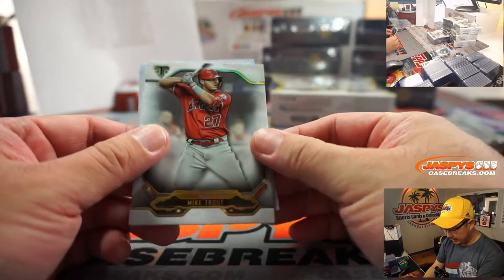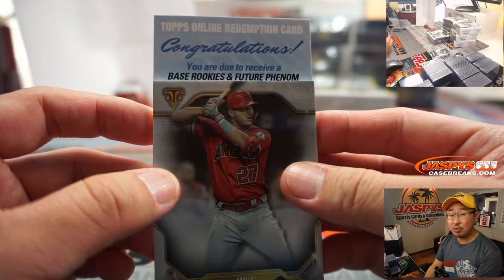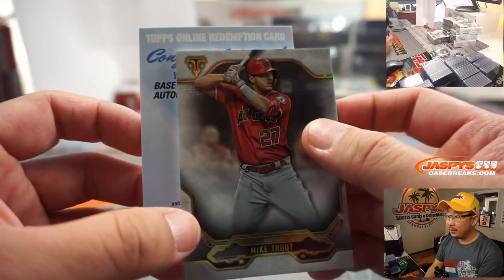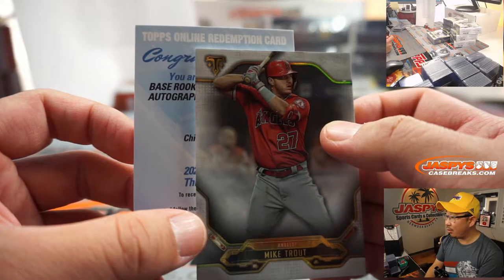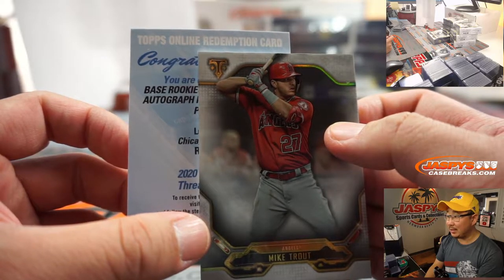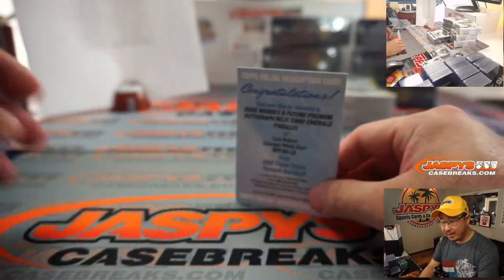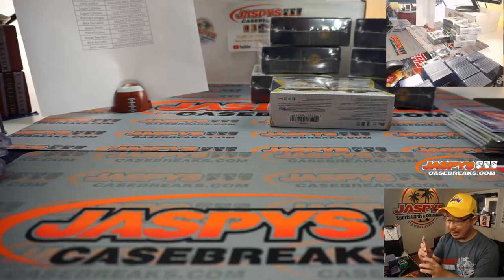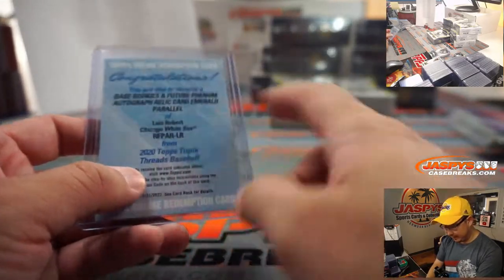And the redemption is going to be upside down. Good luck everybody. Base, Rookies, and Future Phenom. Autograph, Relic Card, Emerald — whatever that Emerald parallel is, number two. There'll be a team name here too. Chicago — Chicago White Sox or Chicago Cubs. That looks like White Sox. Yeah — Luis Robert! Nice. That'll be for Chris P. and the Luis Robert Chicago White Sox.